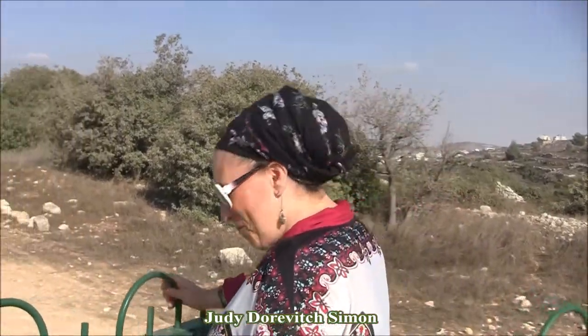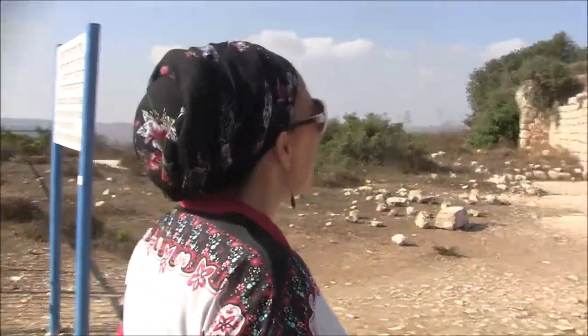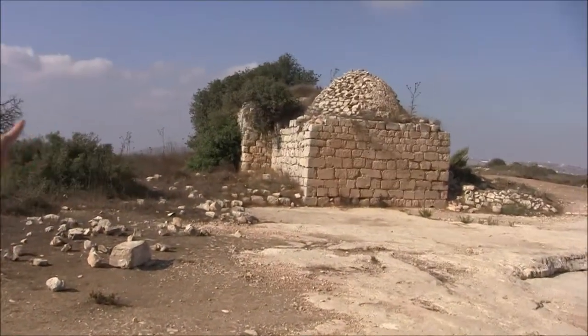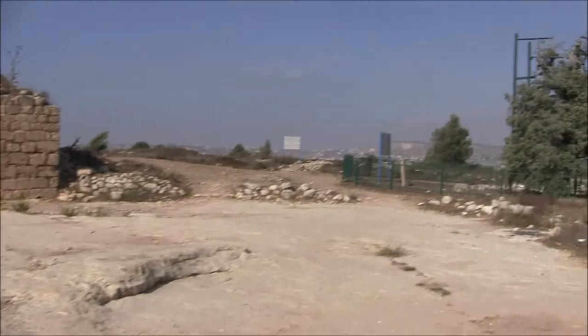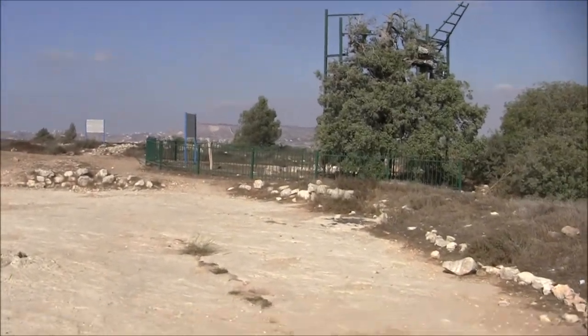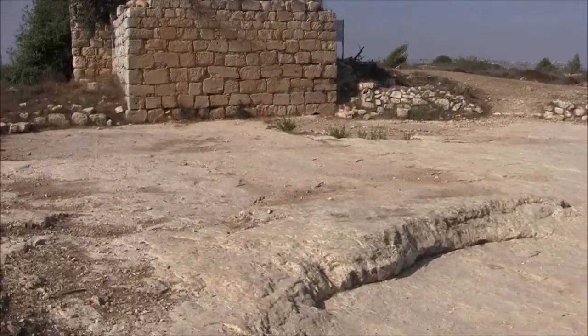We're going to be walking into this gate and entering the area where Jacob himself had that ladder dream where God gave him four promises. Come on in. This is a holy site. What we see when we first come in is this double structure of stones, and we see this ancient tree, which I'll tell you about in a moment, and we see this bedrock — huge bedrock.